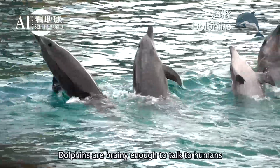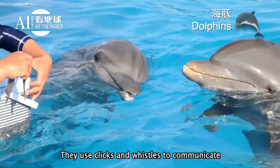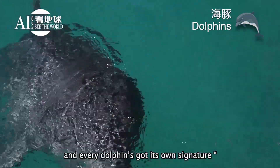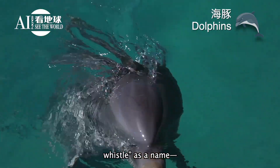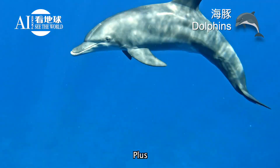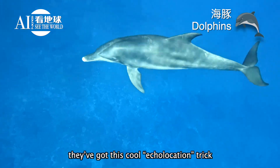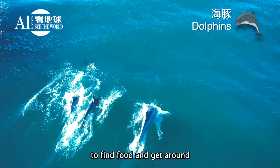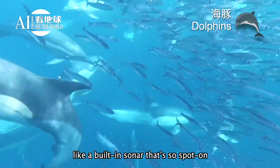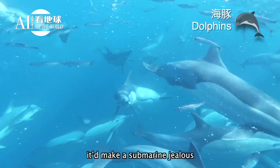Dolphins are brainy enough to talk to humans. They use clicks and whistles to communicate, and every dolphin's got its own signature whistle as a name — pretty much an ocean driver's license. Plus, they've got this cool echolocation trick to find food and get around, like a built-in sonar that's so spot-on, it'd make a submarine jealous.